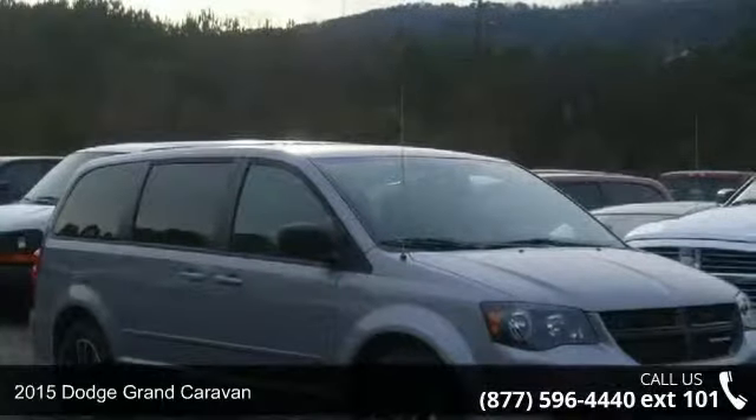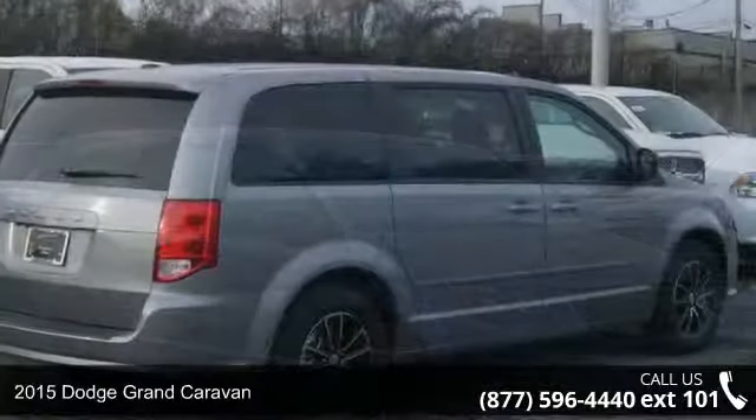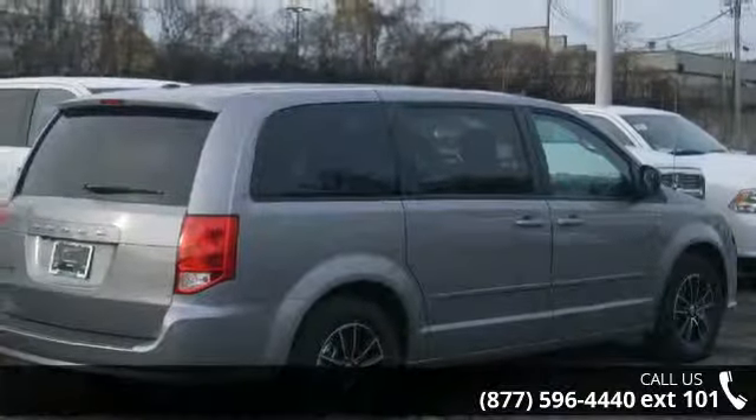Imagine yourself in this 2015 Dodge Grand Caravan. If you are looking for an automobile with great features, look no further.